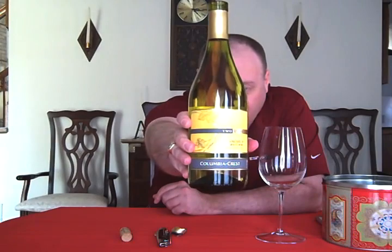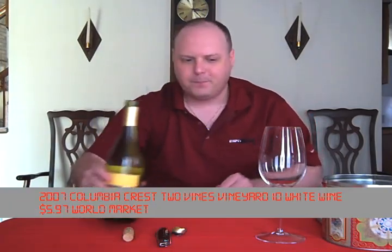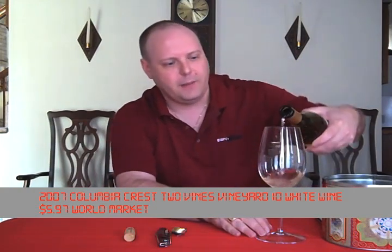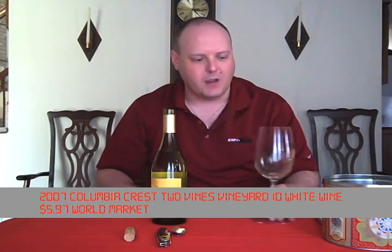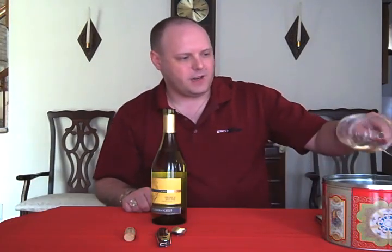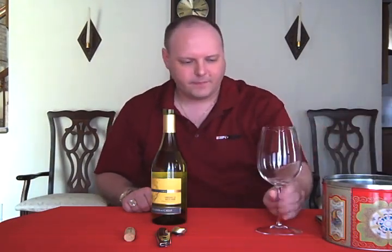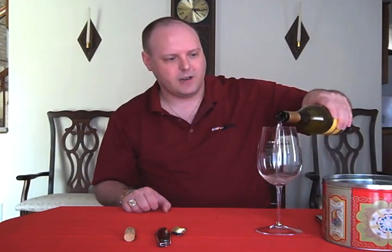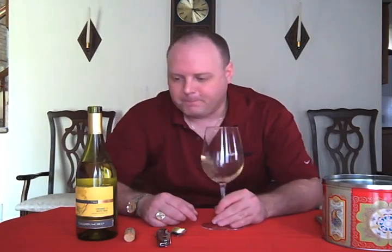Get a little close-up on that. $5.97 at World Market. I'm going to try it out here — I've got to rinse out a little bit because I've still got the other wine in there. If you haven't watched Monday's episode, it talks about some Alsatian wine and gave it a pretty decent score. We went to World Market and bought a bunch of stuff, so that's where most of the stuff is going to be coming from for another week or two.